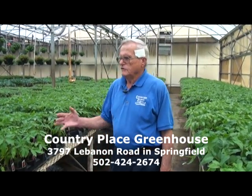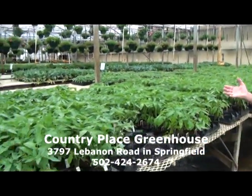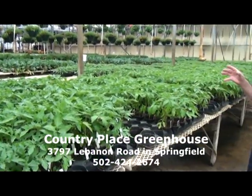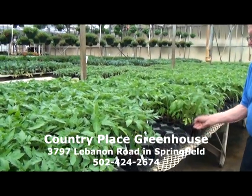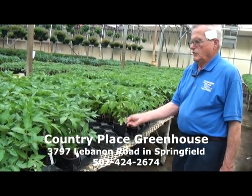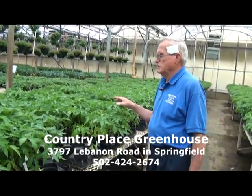Right here you can see all these different types of tomatoes. We have Whoppers, Better Boys, Big Beef, different Brandywine, and some of the heirloom tomatoes. These are four-inch pots and they cost a dollar and a half. For a dollar and a half, that's really a nice growing plant, and we have sold quite a few already, but not like last year because of the weather.